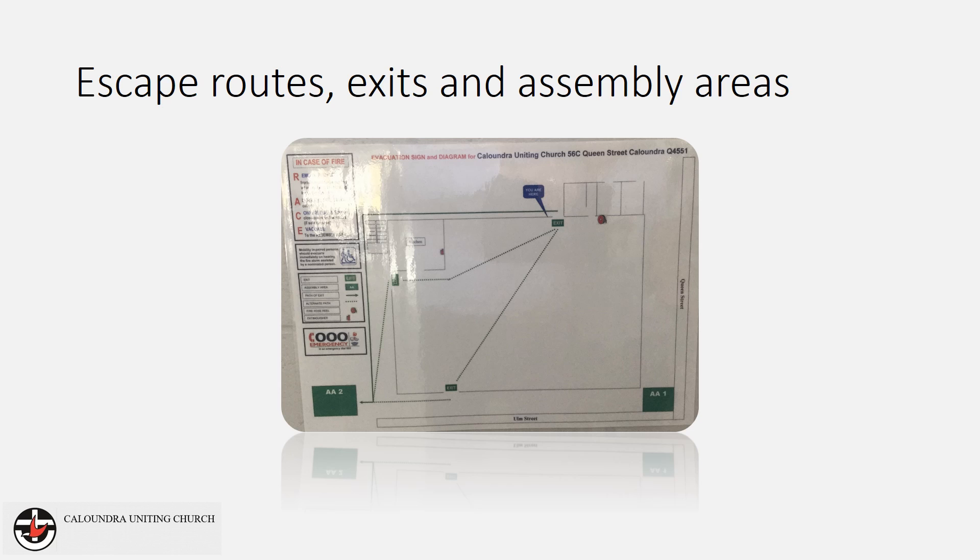Now let's look at the escape routes and exits. It is important that you are familiar with all exit routes. In the event that your main escape route is blocked, you will need to use the alternative evacuation routes.